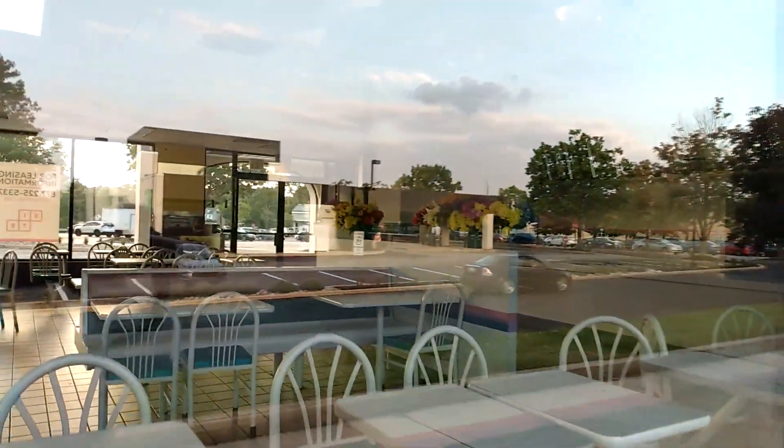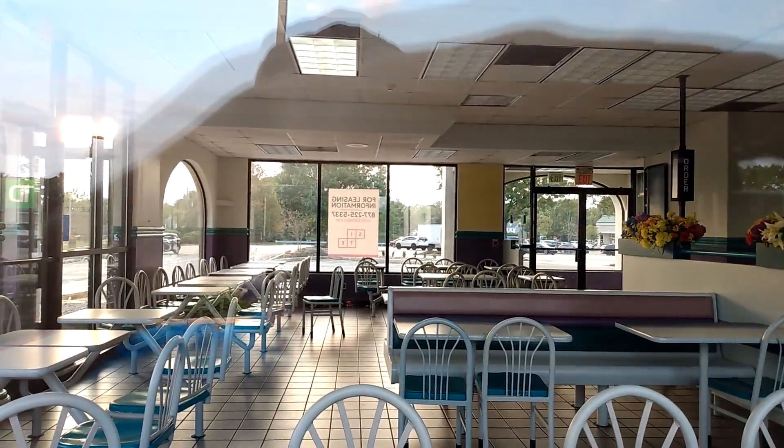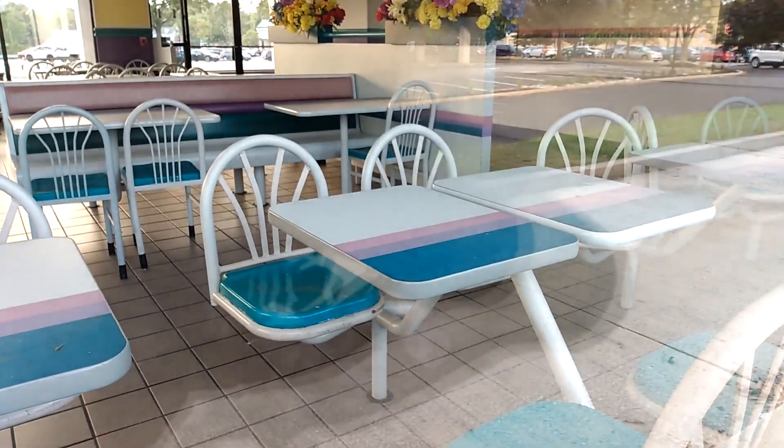And you can still see in there — they still have the flowers and everything that they had inside these Taco Bells. Tables and everything are very vintage.